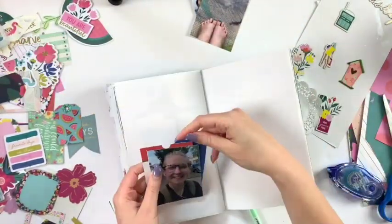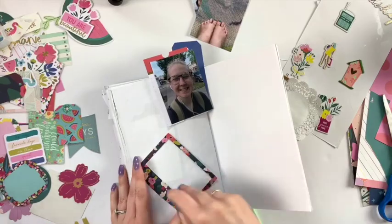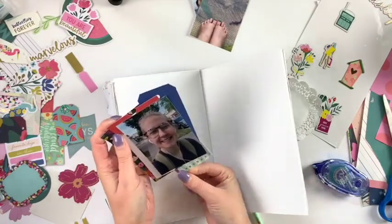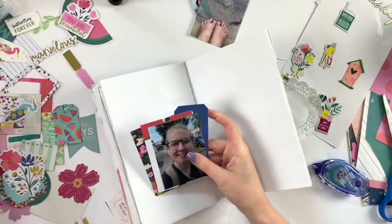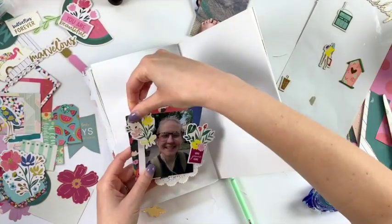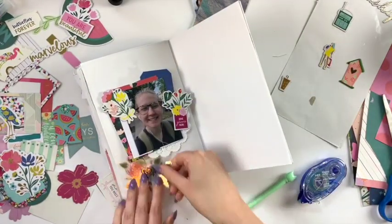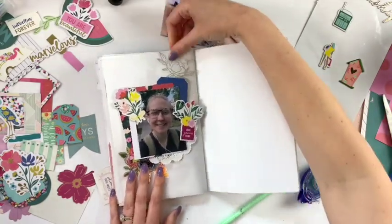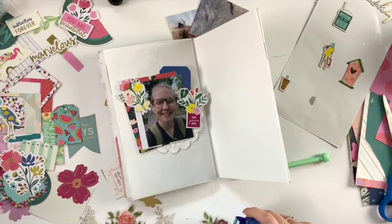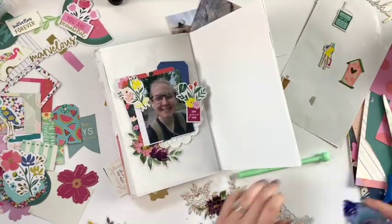I'm not a traveler's notebook expert — this is just a different format for me and I really love it, but I can't see myself doing this on a daily basis. I really love having a full flat layout to work with, and when this book gets full it gets hard to work with. I definitely prefer the scrapbook format, but this was fun to try something new and use up my things.